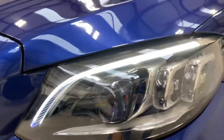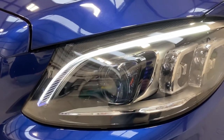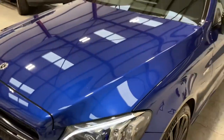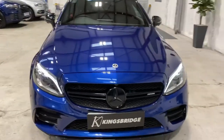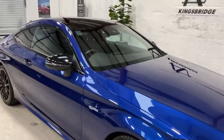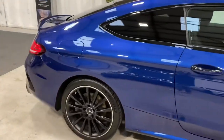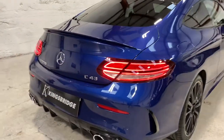This one's got the full LED intelligent lighting system — multibeam LEDs that do a little dance on startup, which is quite fun — and obviously the LED daytime running lights. It's a one-owner car with a full Mercedes service history and is in beautiful condition throughout. You can see the rear LEDs there, which look great.